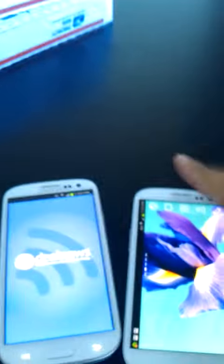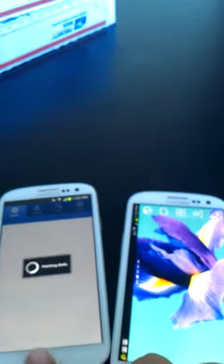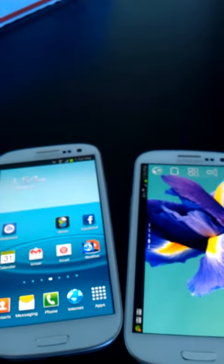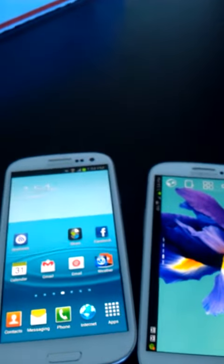We have a Verizon version, and we also have a Sprint version. What we're going to demonstrate today is both handsets fully flashed to PagePlus. Fully flashed means that you use all of the features — the call, text, pictures, and web features of the phone.